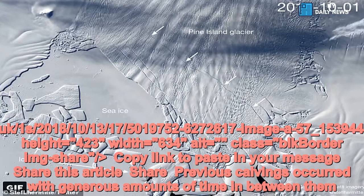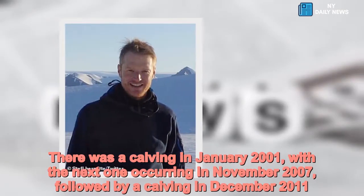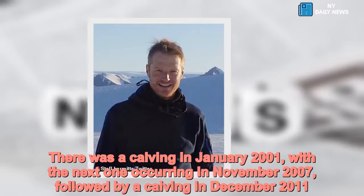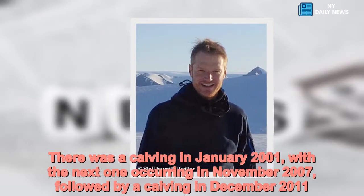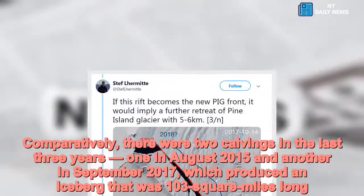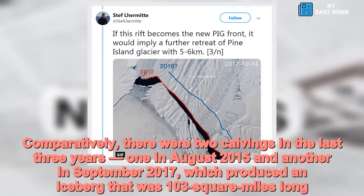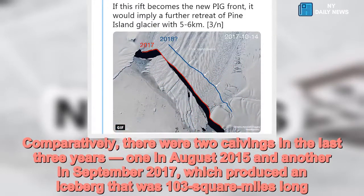Previous calvings occurred with generous amounts of time in between them. There was a calving in January 2001, with the next one occurring in November 2007, followed by a calving in December 2011. Comparatively, there were two calvings in the last three years — one in August 2015 and another in September 2017 — which produced an iceberg that was 103 square miles long.